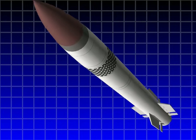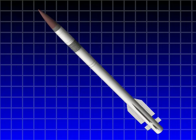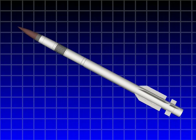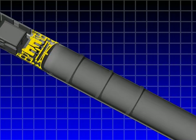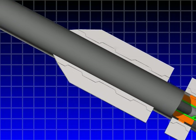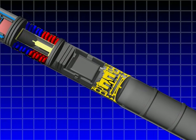The PAC-3 missile weighs about 700 pounds at launch, is approximately 17 feet long, and about 10 inches in diameter. The PAC-3 missile uses a solid propellant rocket motor, aerodynamic controls, and attitude control motors (ACMs) during fly-out to the target.